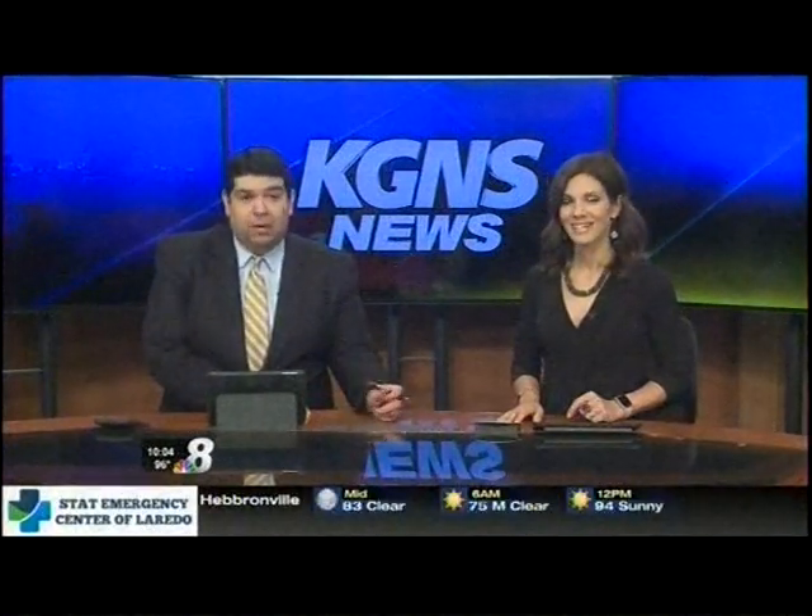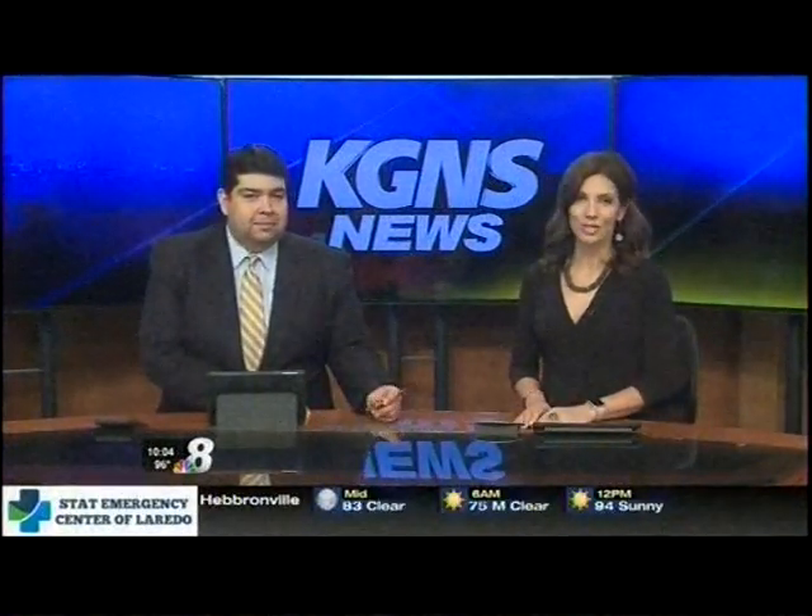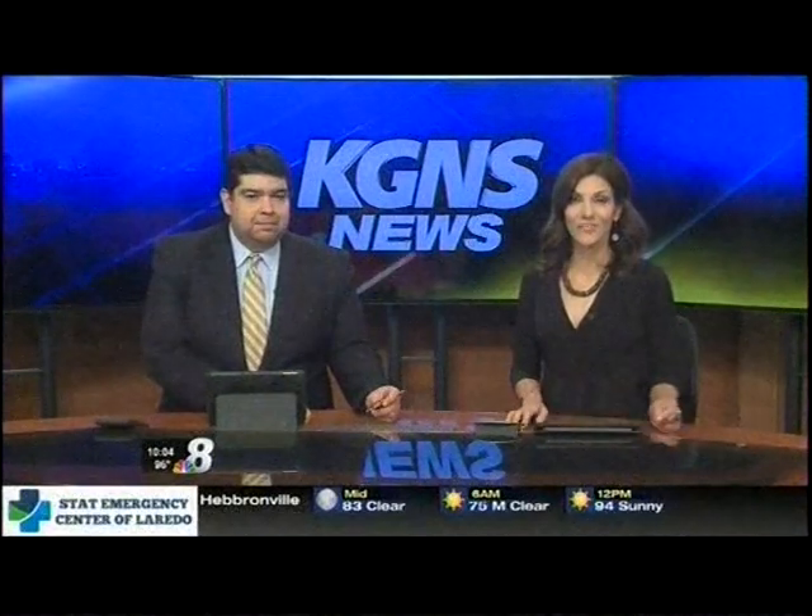Laredo College is introducing new state-of-the-art technology that will be moving their health science department forward. KGNS News reporter Brenda Camacho shows us all the components of the future of health education.